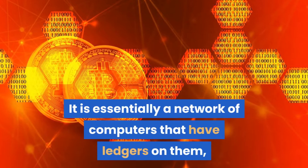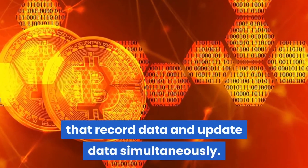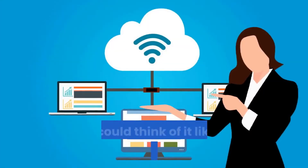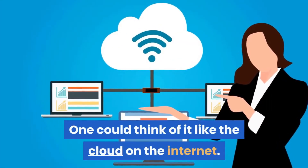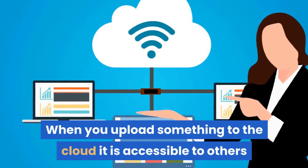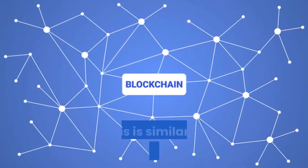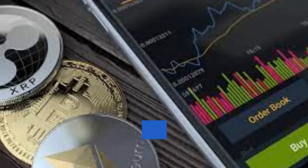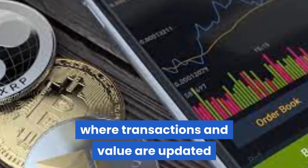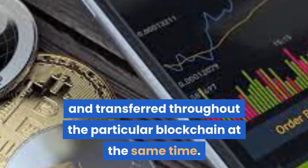It is essentially a network of computers that have ledgers on them that record data and update data simultaneously. One could think of it like the cloud on the internet. When you upload something to the cloud, it is accessible to others and sometimes even editable by others. This is similar to blockchain technology, where transactions and value are updated and transferred throughout the particular blockchain at the same time.